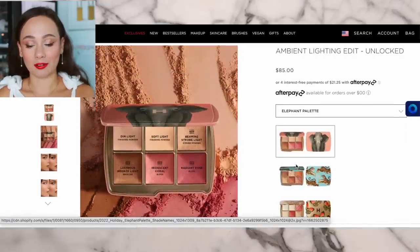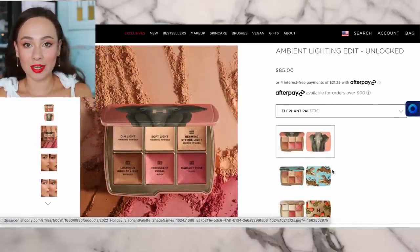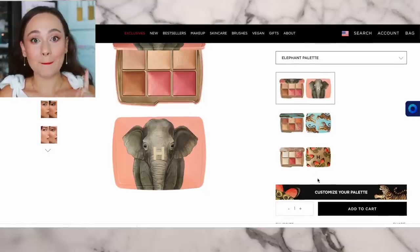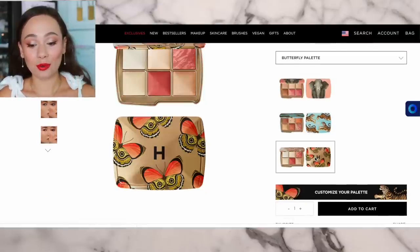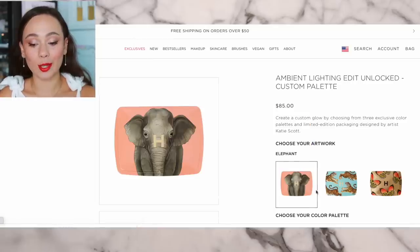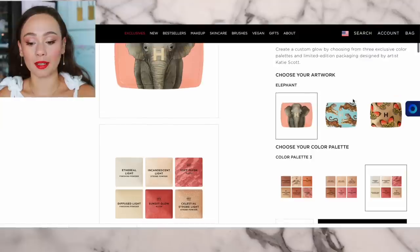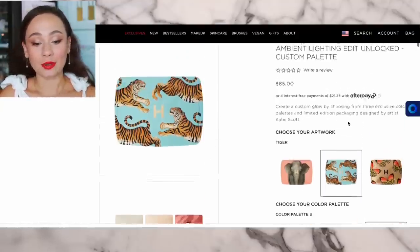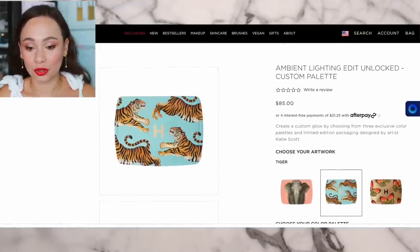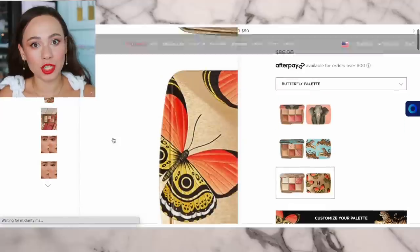What is really cool that I did not realize — three palettes were coming out: the elephant, the tiger, and the butterfly. But if you don't like the artwork, you can press 'customize your palette,' pick the color palette you prefer, and then pick the artwork you prefer at no additional cost, which I think is so amazing.